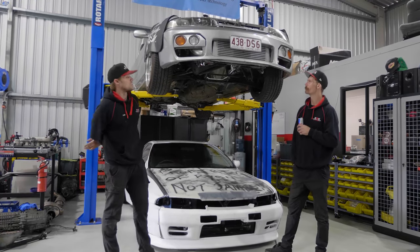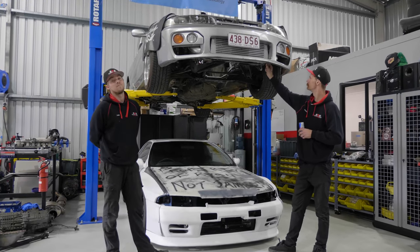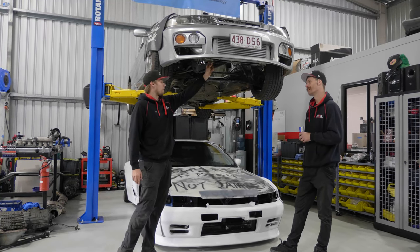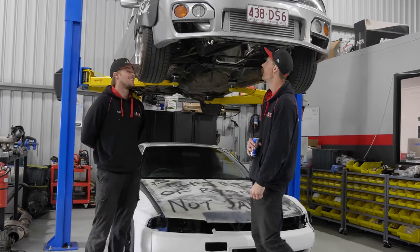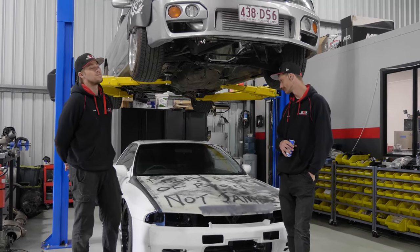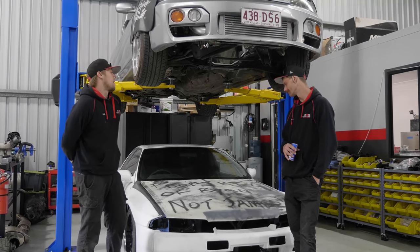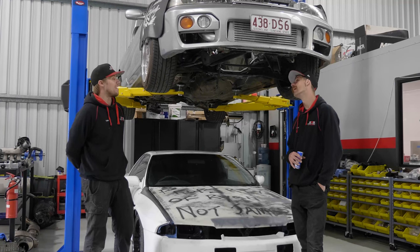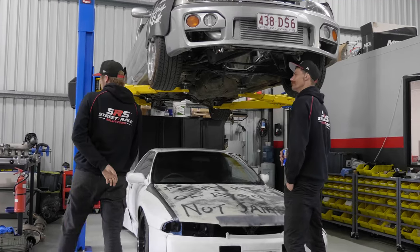Took it out, got there at like 6:30, all the sessions were booked out till like quarter past nine. Booked in for one, waited two hours. Got there — first race, spider bearing made a noise. Raced a Subaru, backed off and heard it again, more consistent this time. Limped it off the track, then drove it 40 minutes home that night, and drove it 40 minutes here the next morning.